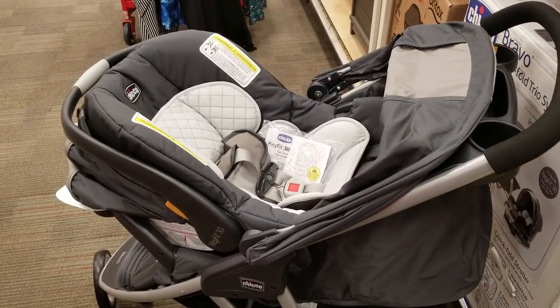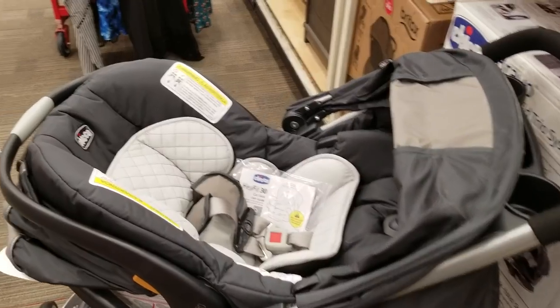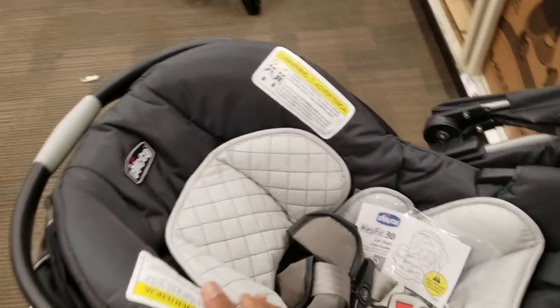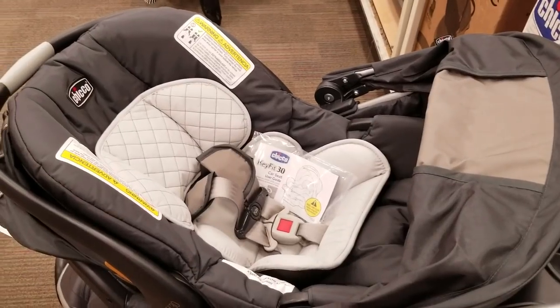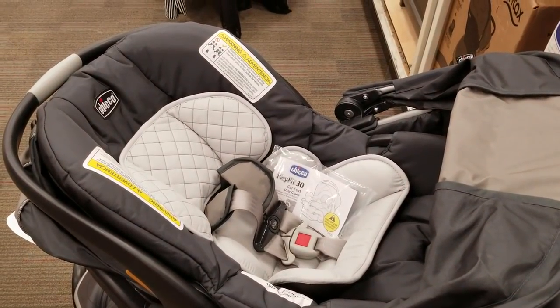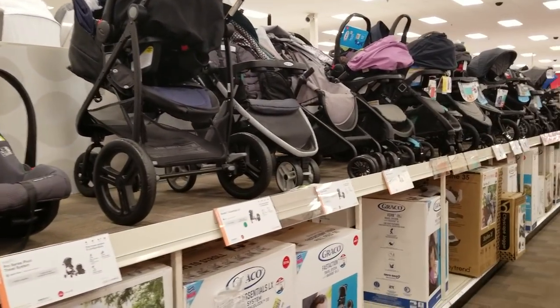It snaps in and comes out without any trouble — this is my go-to car seat and I will always recommend it. For mothers who have smaller babies, really tiny babies or premature babies, make sure you get a car seat that has enough padding, because that baby is going to be so tiny you'll need extra padding to hold the baby's head in place.